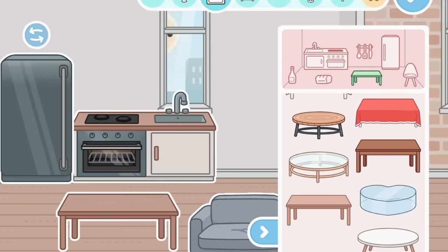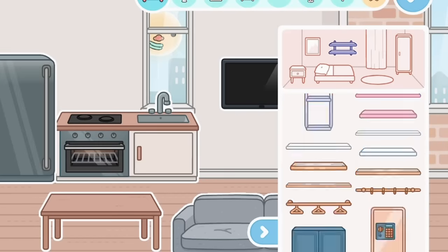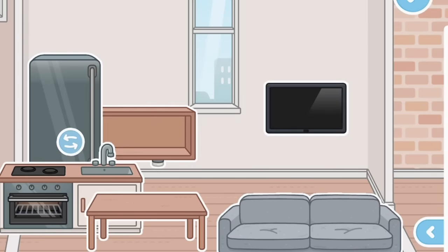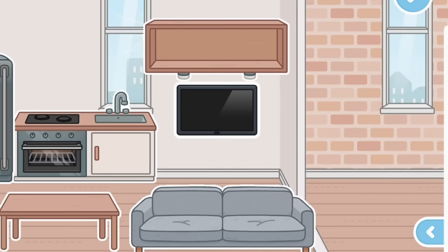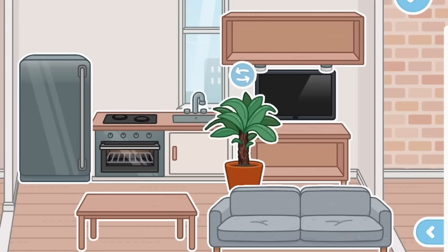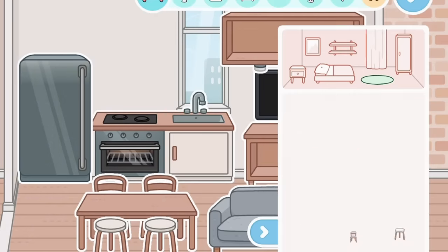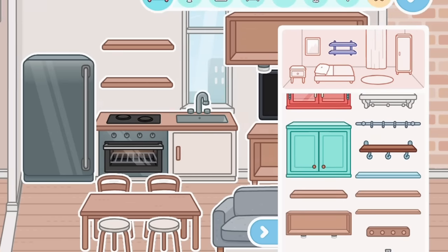It might be a bit tight, but I want it to have two bedrooms — one for the parents and one for the children. It's a little cramped but hopefully it turns out pretty good. The aesthetic I'm going for is kind of minimal. Comment down below what your favourite house aesthetic is! You know what, I actually think it's turning out pretty decent.